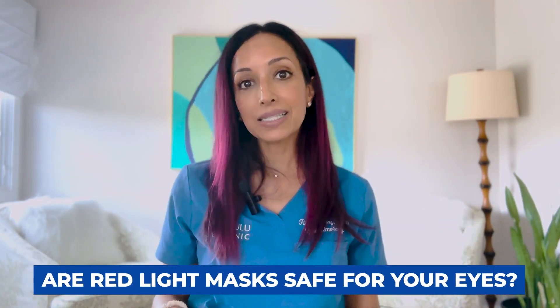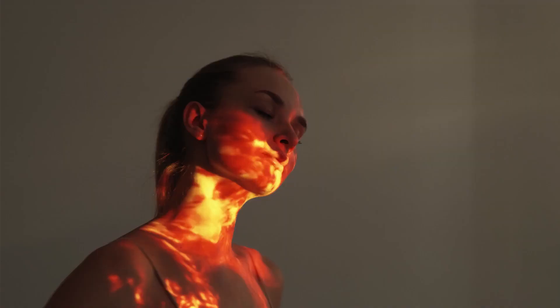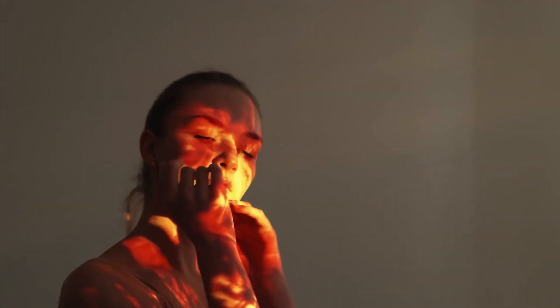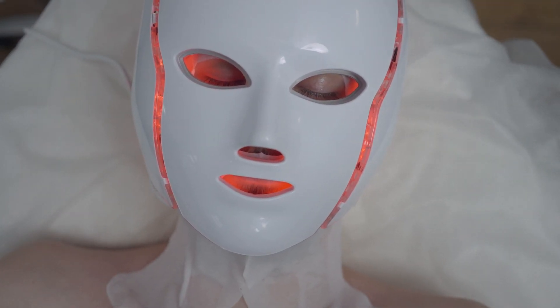So are red light masks safe for your eyes? Can you actually overdo the amount of red light? Is more better, or is more actually dangerous for your vision? Where did all these LED lights come from? Actually, it's NASA technology, and they found that these LED lights actually helped with promoting healing and stopping inflammation. These basically found their way to dermatology clinics and eventually to these at-home masks that you see all over online and in your stores.